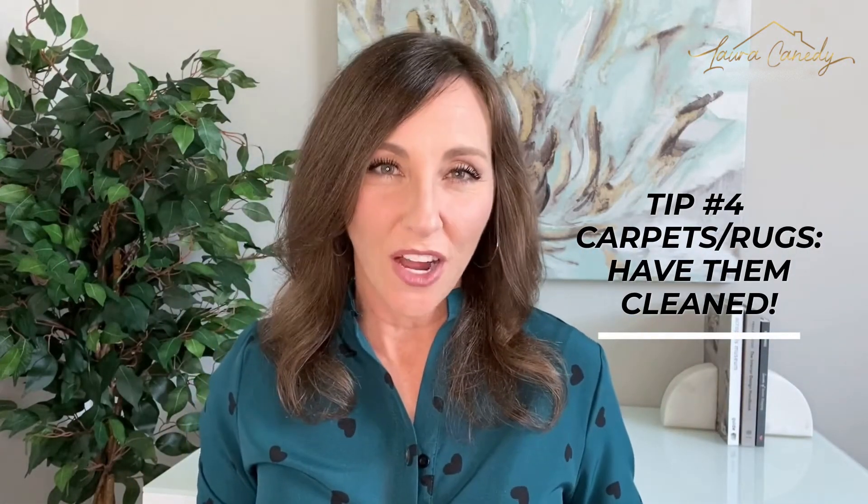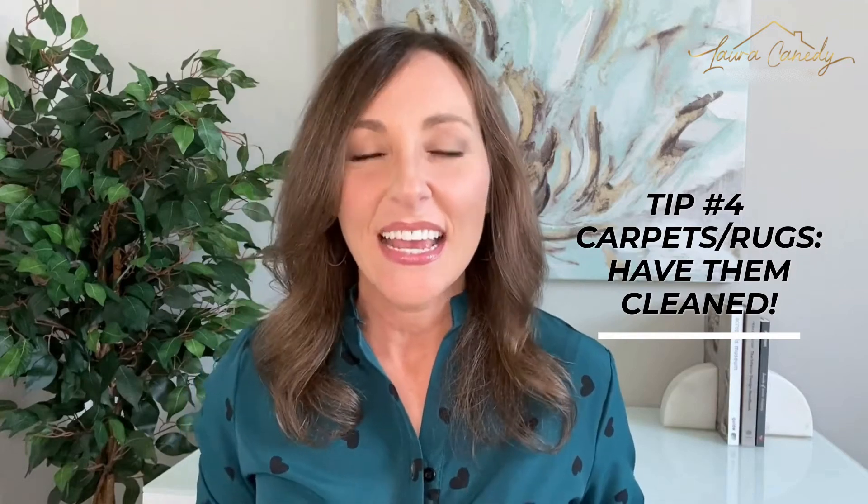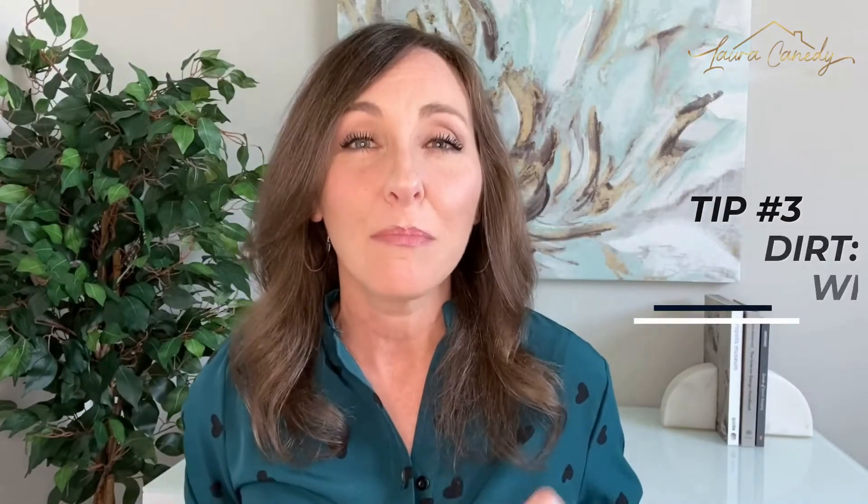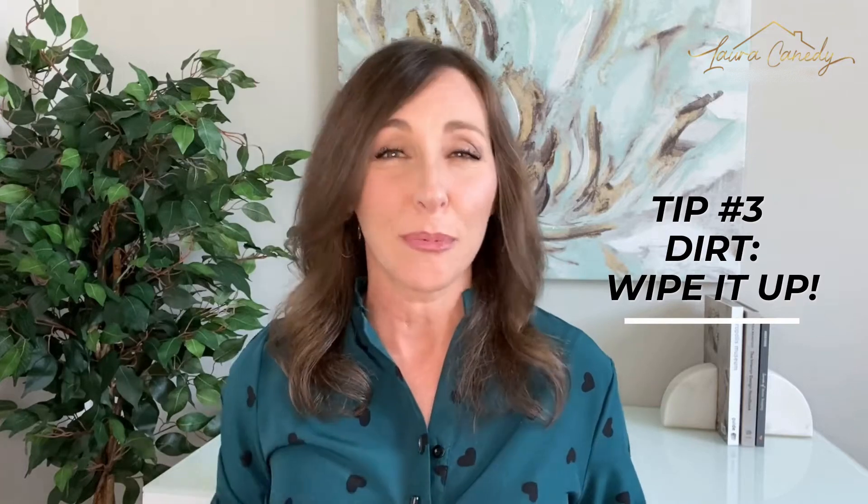Tip number 4: carpets and rugs — have them cleaned. You can hire out any of these tips or none of them, but getting a professional in for carpet cleaning is money well spent. Buyers will notice if the carpets don't look fresh or feel grimy, even if they're planning on tearing them out as soon as the home is sold. Clean flooring still looks good and makes a great first impression. Nothing may be more unappealing to a buyer than other people's dirt.